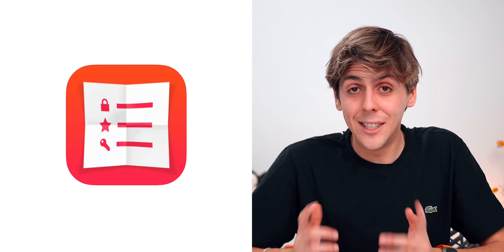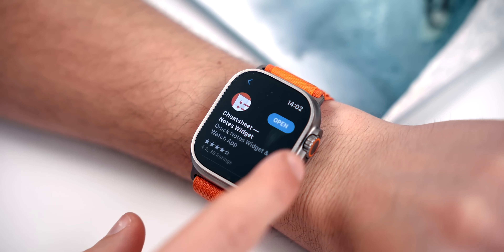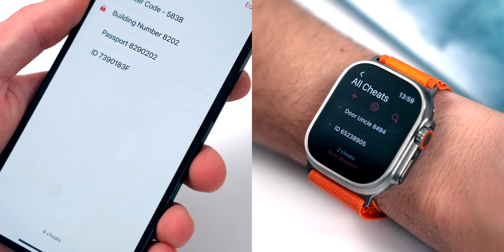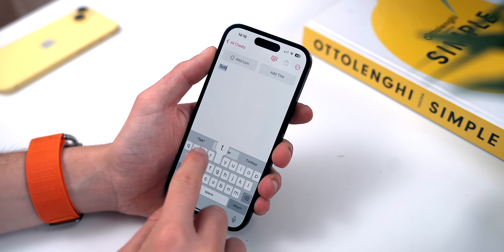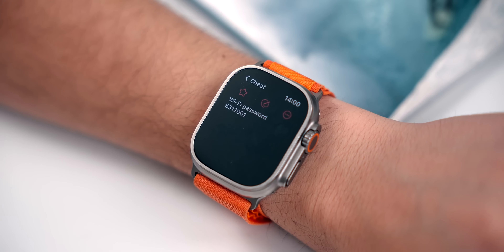Let's kick things off with Cheat Sheet. It's a very unique and different way and a different perspective on note-taking. It's available on the iPhone and on the Apple Watch, and it's basically for all those numbers we forget — like your passport number, social security number, a phone number you always need to remember, or maybe a passcode to a building. I always forget my uncle's building passcode number.